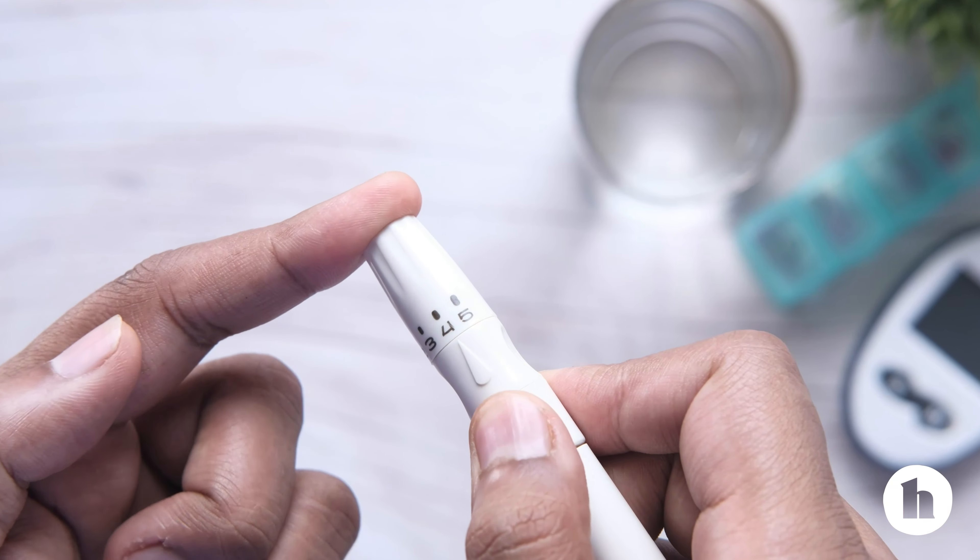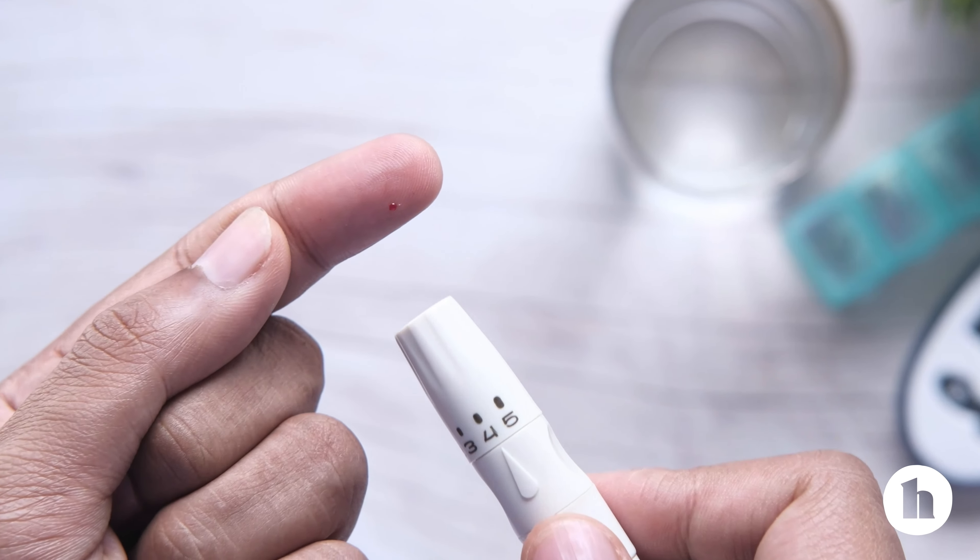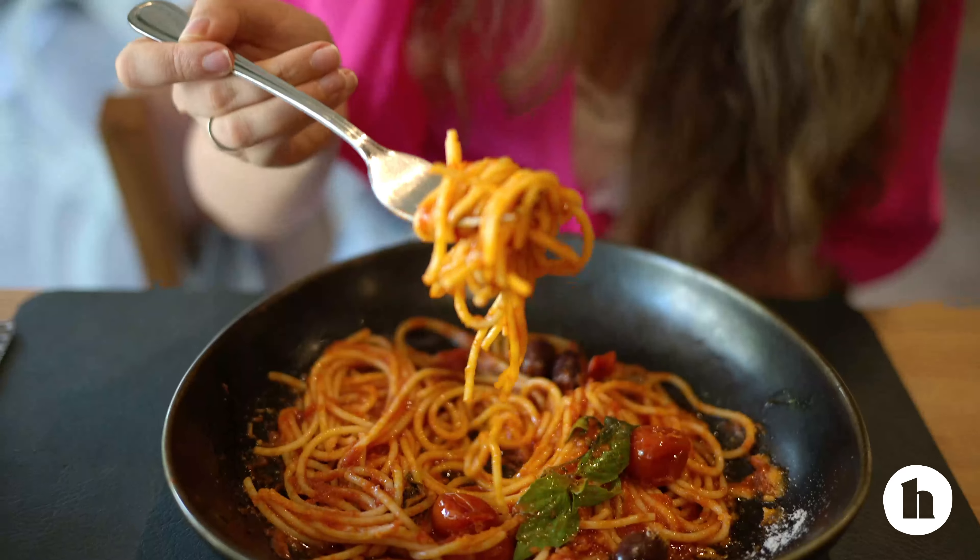In the beginning, you'll likely want to measure your food out, but as you continue, you may be able to start eyeballing or estimating portions. Testing your blood sugar after meals and snacks is a helpful way to see how the foods you eat are impacting your sugar levels to help you dial in your food choices.